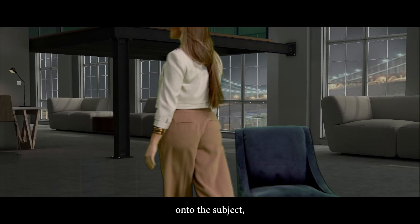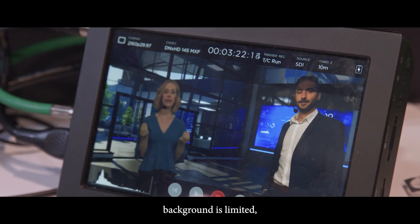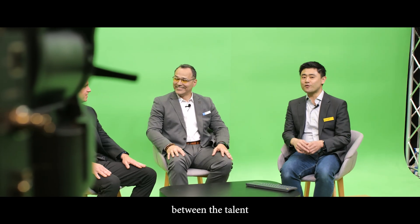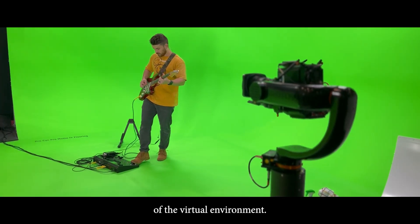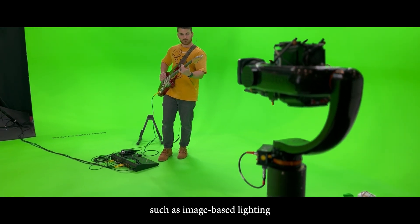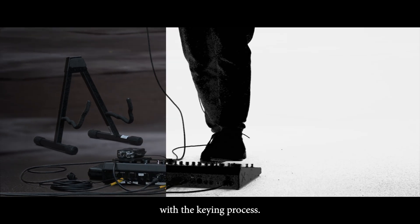Green screens — the downsides. Green spill: if not properly lit, the green color can spill over onto the subject, requiring sometimes cumbersome post-production correction. Limited real-time interaction: talent interaction with the virtual background is limited, which can make acting more challenging. Lighting complexities: matching the lighting between the talent and the virtual background can be difficult depending on the complexity of the virtual environment. However, advancements such as image-based lighting are mitigating this challenge. Smoke and reflective elements do not work well with green screens as they can interfere with the keying process.